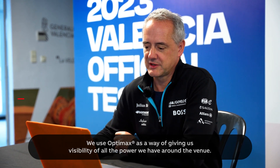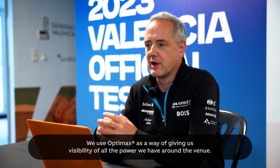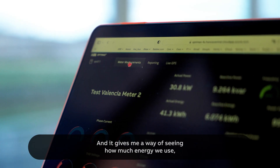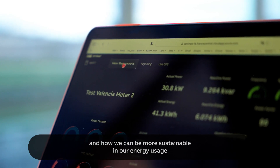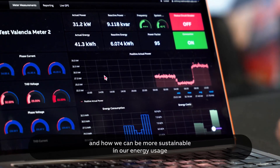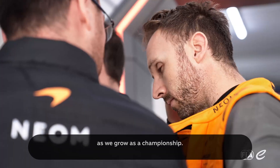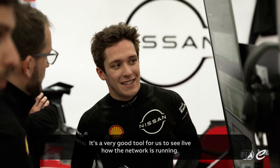We use Optimax as a way of giving us visibility of all the power we have around the venue. It gives me a way of seeing how much energy we use and how we can be more sustainable in our energy usage as we grow as a championship. It's a very good tool for us.